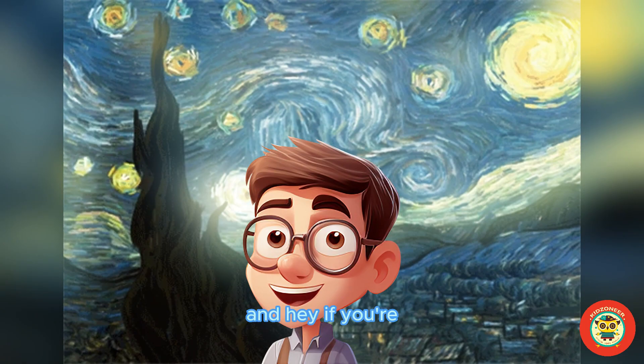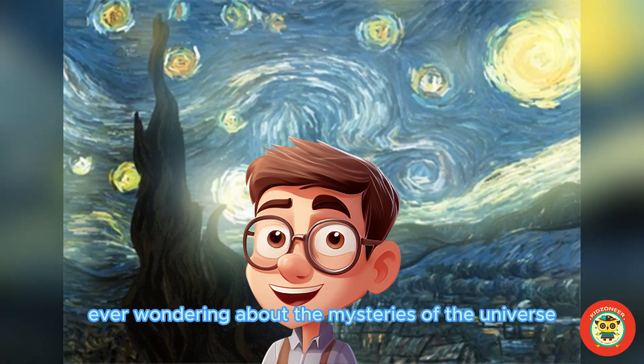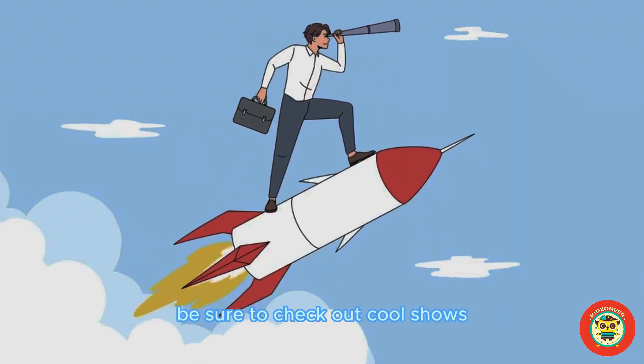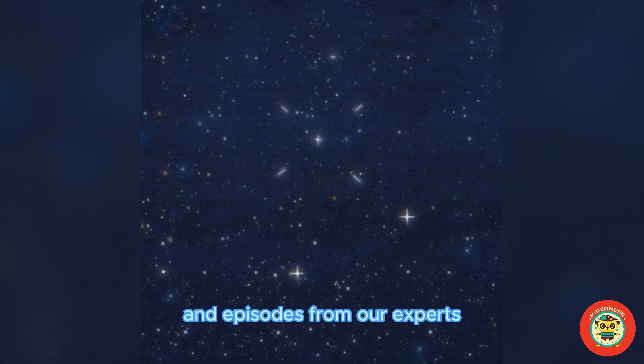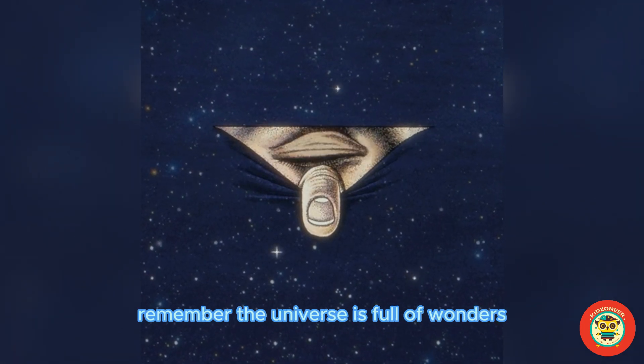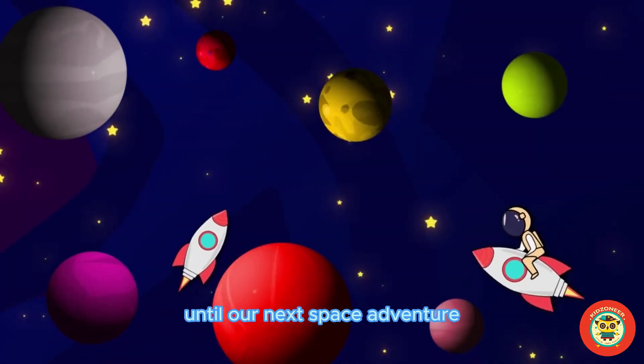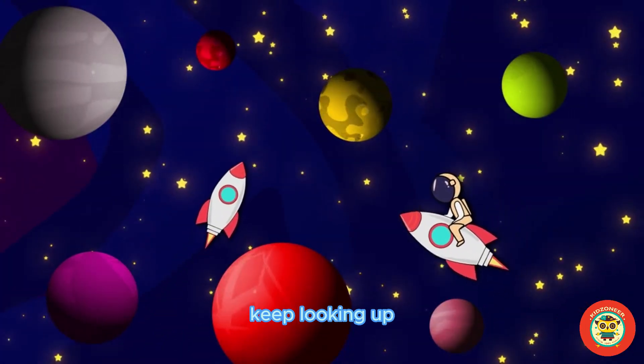Don't miss them! If you're ever wondering about the mysteries of the universe or just want to see some fun space content, be sure to check out cool shows and episodes from our experts. Remember, the universe is full of wonders and the supermoon is just one of its many beautiful sights. Until our next space adventure, keep looking up.